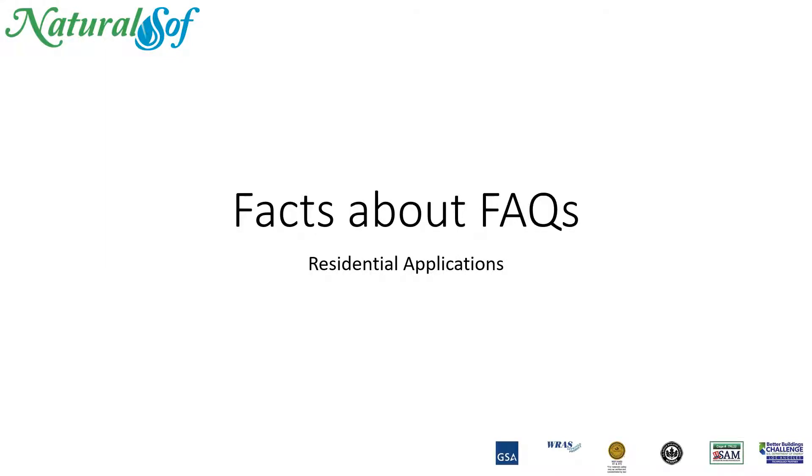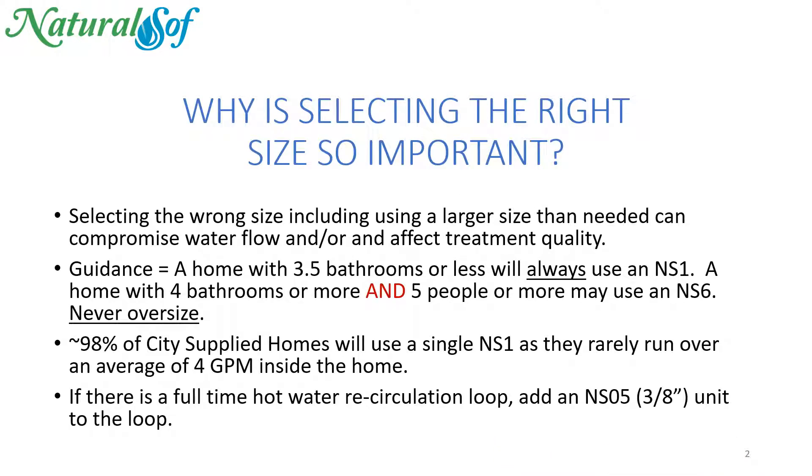This is the NaturalSoft series of videos, Facts About Facts for Residential Applications, where we answer your common questions. Let's check out a common question now: Why is selecting the right size NaturalSoft so important?